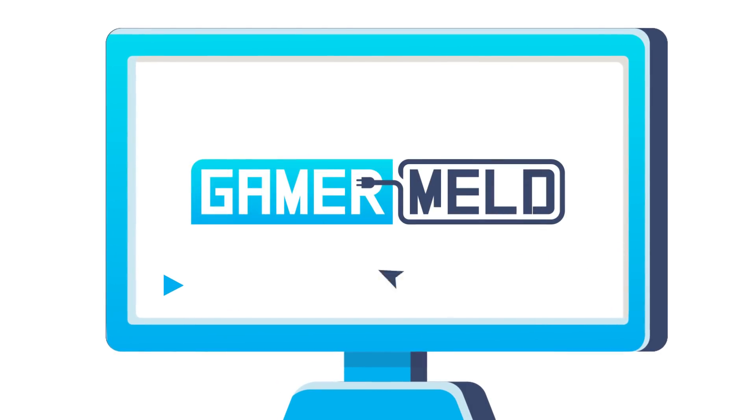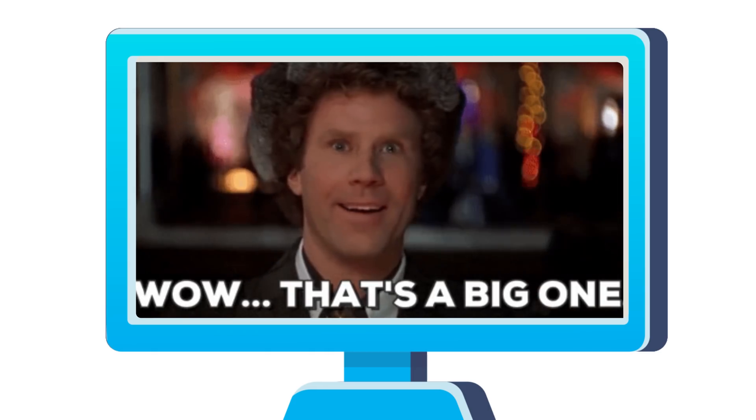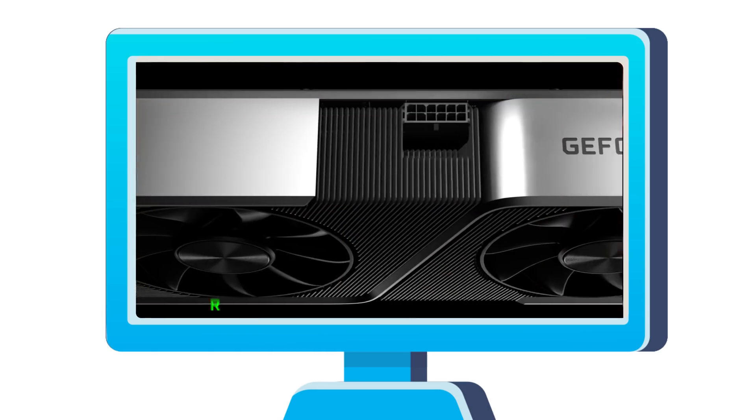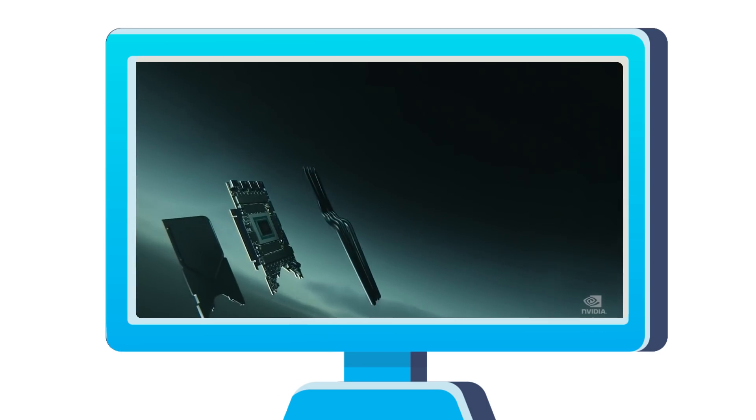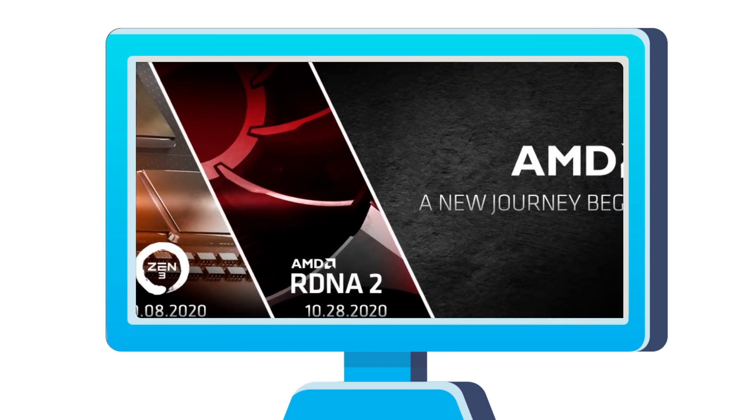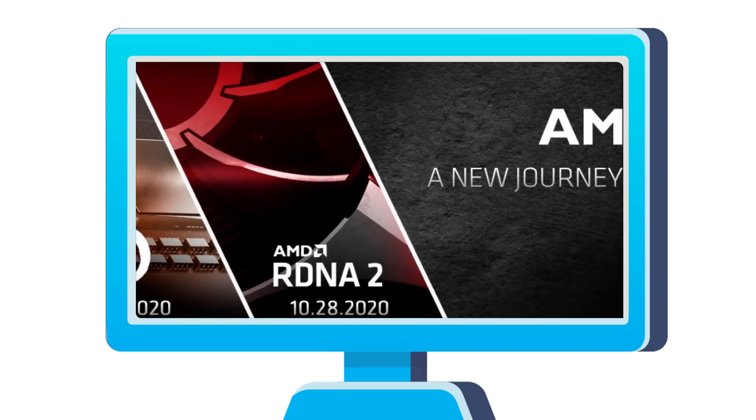Welcome everyone to Gamer Melt. Today: the RTX 3090 is huge, NVIDIA's RTX 3060 Ti specs and release date leak, the first RTX 3080 review, and AMD's RX 6000 GPU gets pictured.